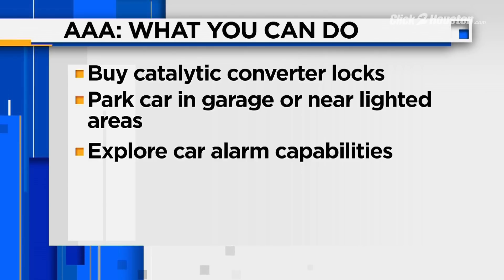And if you can calibrate your car's alarm to go off if it detects vibration, that can also help deter thieves.